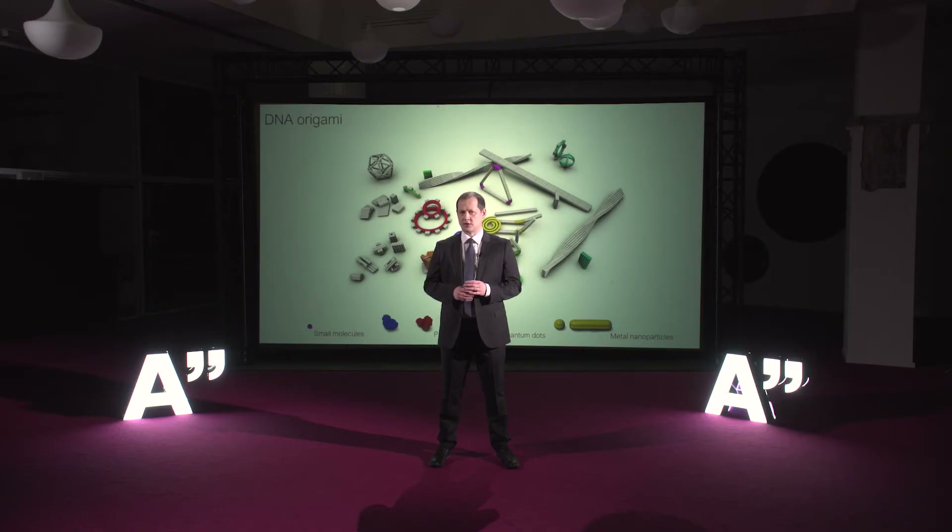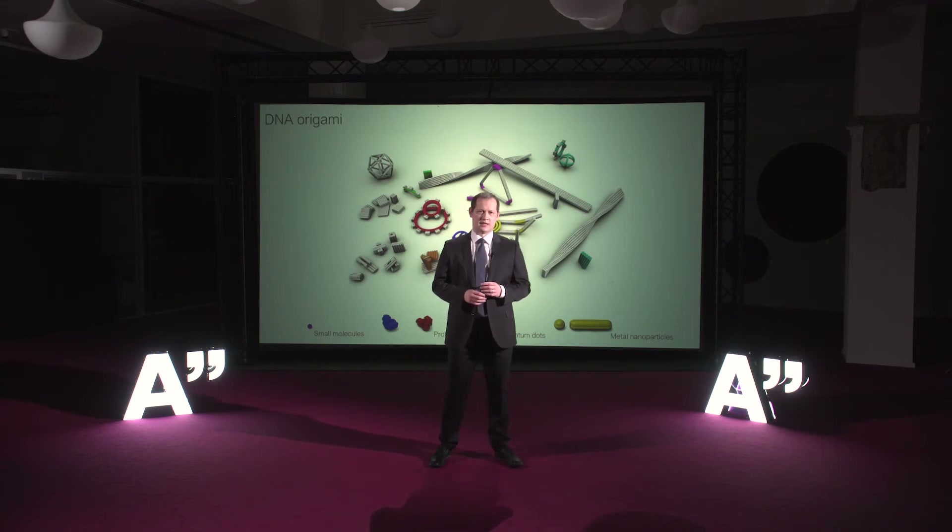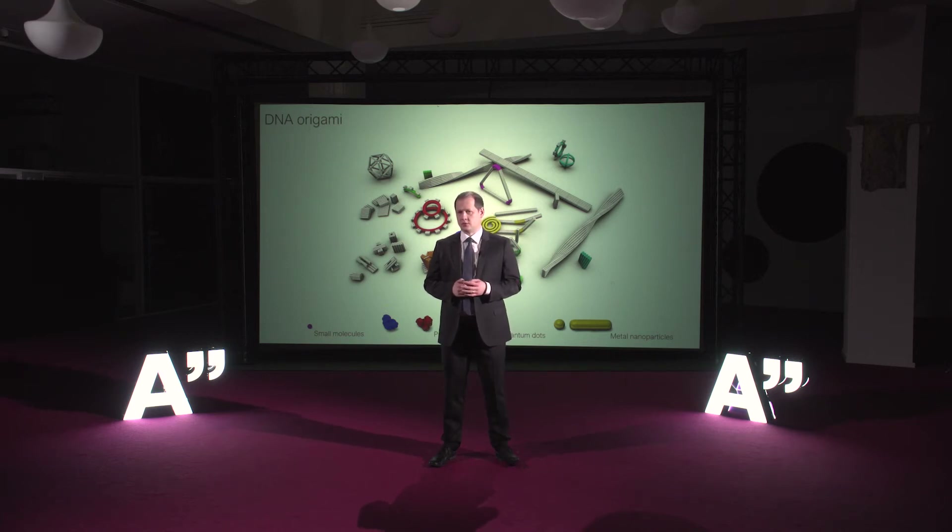Furthermore, we can use these structures as a template to arrange other nanoscale components like metal particles, proteins, quantum dots, or small molecules into complex structures with novel and potentially useful properties.